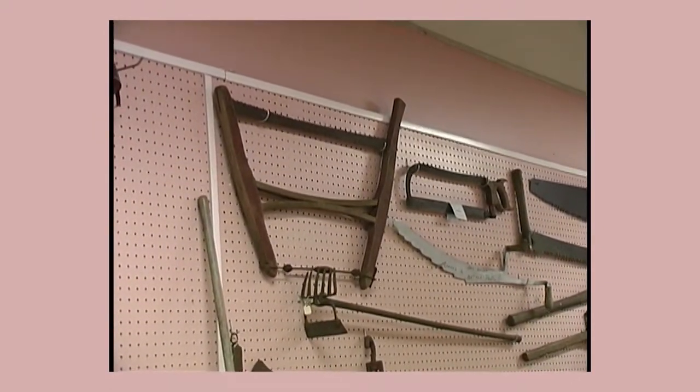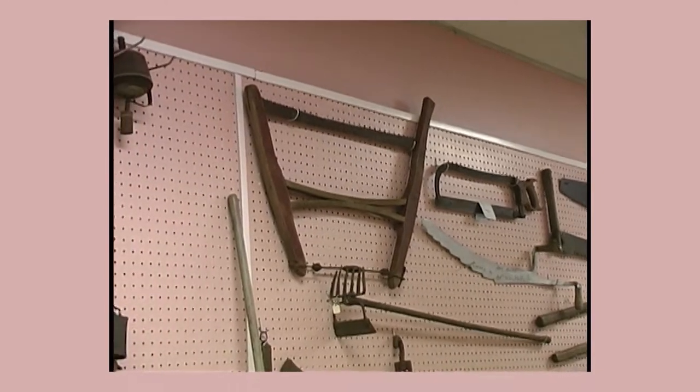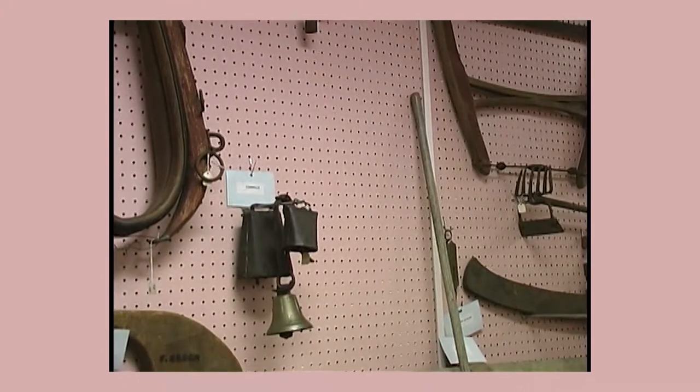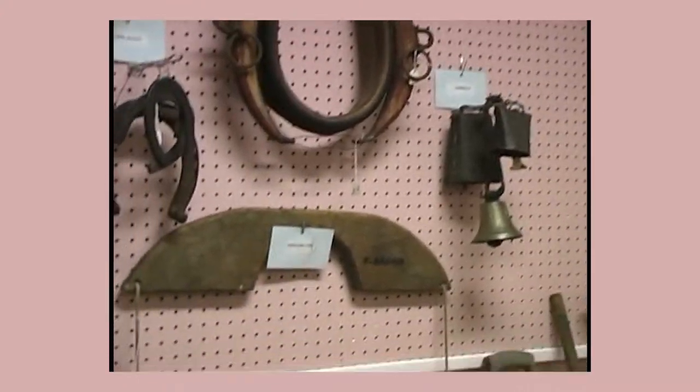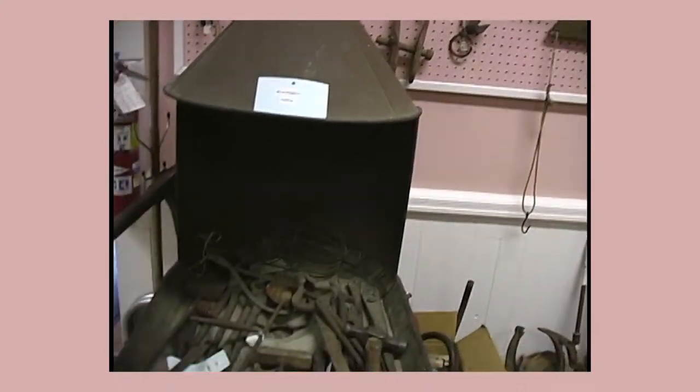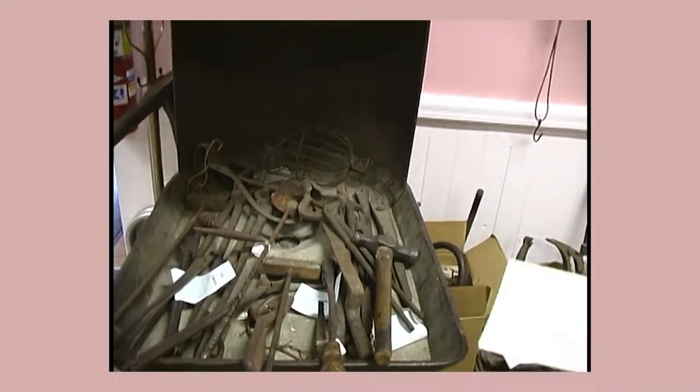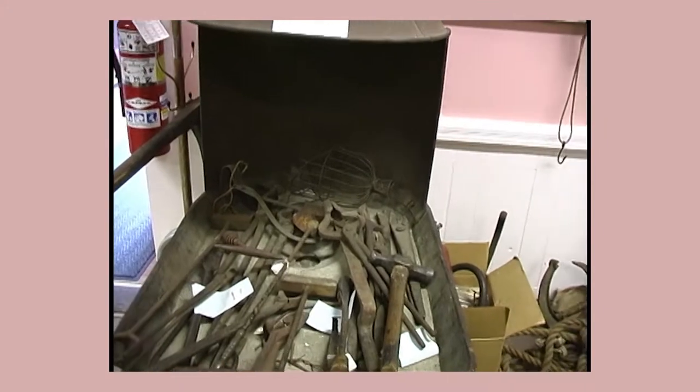So we have quite an extensive set of early tools. What would you say is the earliest you have here? Oh, 19th century. Most of this is 19th century, maybe early 20th century. Right behind you was a blacksmith forge that was taken from Salem.